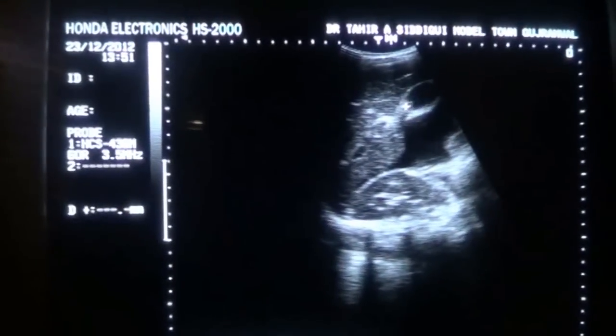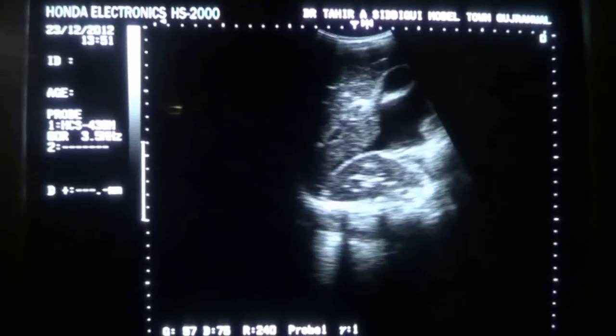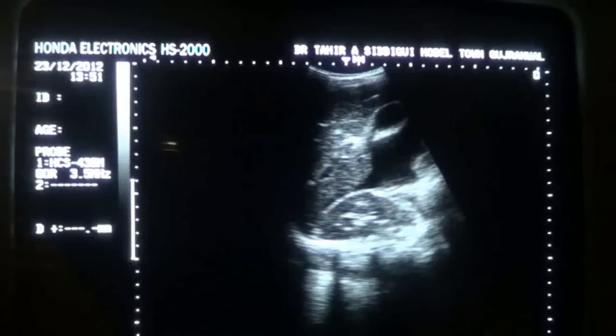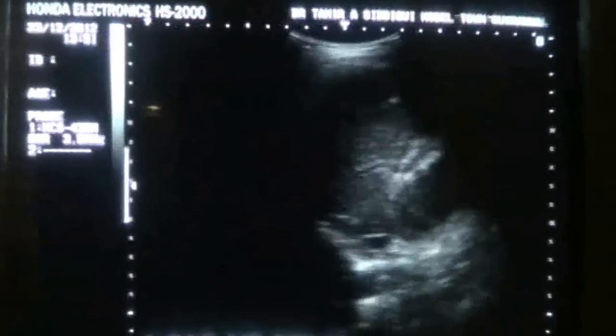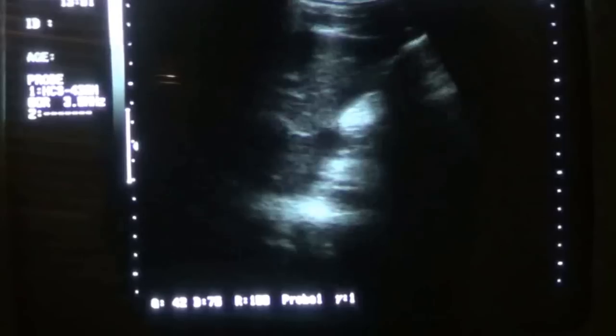This is the gallbladder, this is the liver, this is the right kidney, this is the diaphragm, and this is the fluid included in the Morrison's pouch. I am going to magnify to show you that the liver is toxic, because the minor portal vein radicals stand prominent.